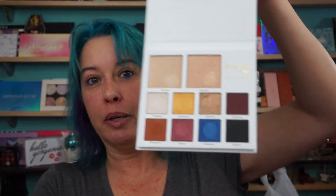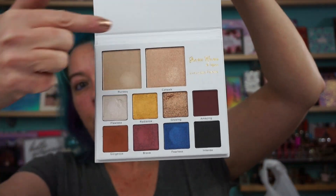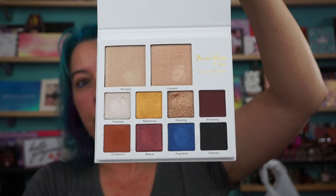I'll definitely do a get ready with me with them either this week or next week. This is the palette Cherie Marie, and on the cover it says 'Makeup is art, beauty is essence.' So you have two highlighters and eight eyeshadows, and we will do some swatches.